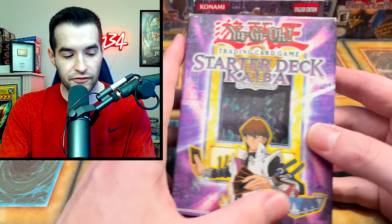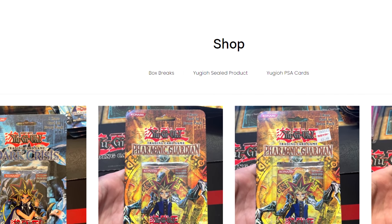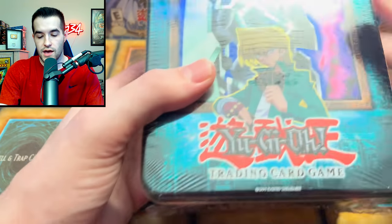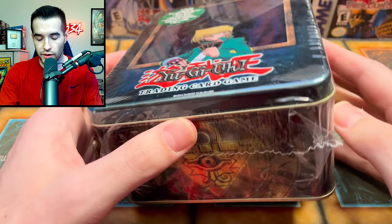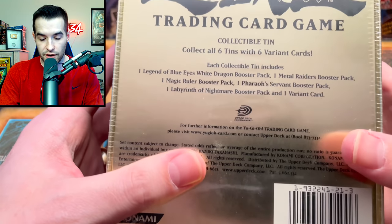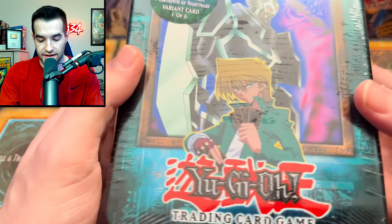There are a few starter decks in here - I think they're going to be for sale on ruxon34.com, so I'll have them up before the video comes out. Next we have a Gear Freed the Iron Knight tin - that's actually a very cool tin. If this were Genso it'd be insane, but Gear Freed is still really cool. Inside you can get five packs: Legend of Blue-Eyes, Metal Raiders, Magic Ruler, Pharaoh's Servant, and Labyrinth of Nightmare. This 2003 tin - very very nice.